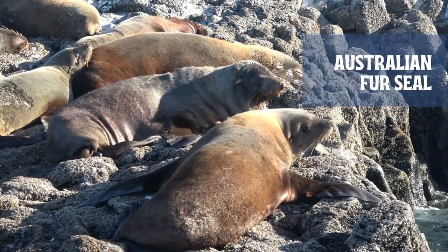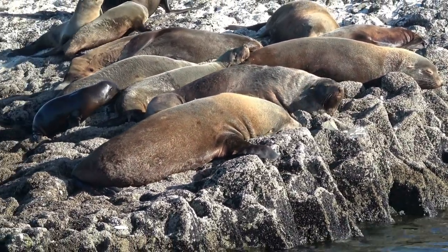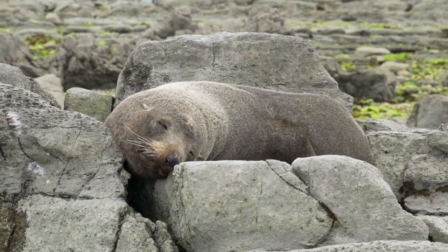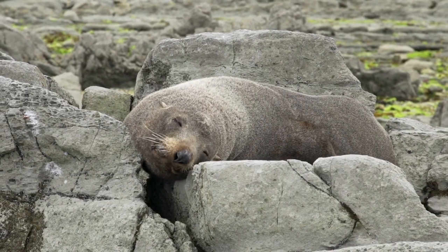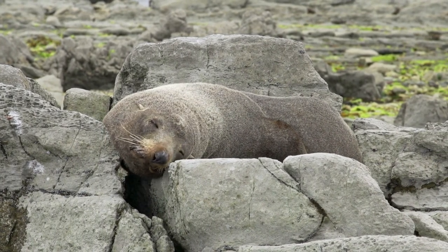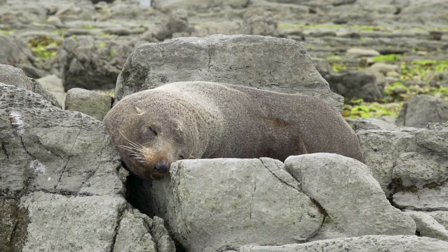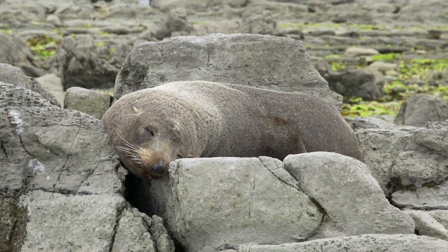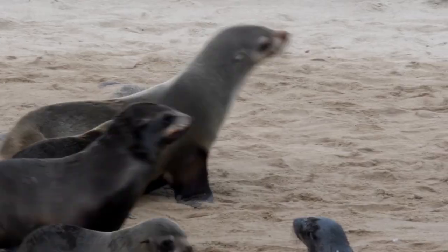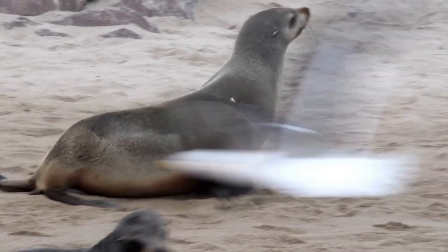The fur color of Australian fur seals also varies between male and female, with the male being dark gray to brown with a paler underside. They have a dark mane of coarse hair over the neck and shoulders. Females can vary from pale fawn to grayish brown with a paler yellowish throat and underside. The majority of fur seal pups are dark brown when born, and molt their first coat within a few months, after which a lighter brown color emerges. Among northern fur seals, females have a patch of gray fur on their reddish-brown chests and are silvery gray on their backs.